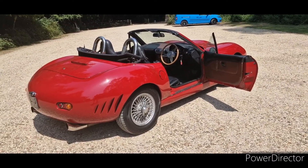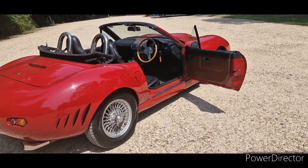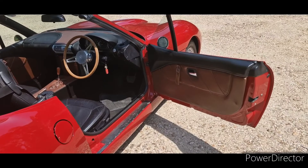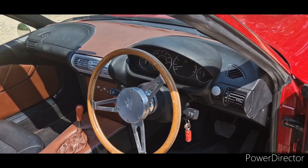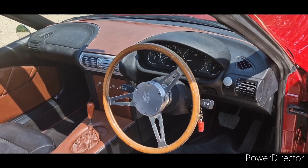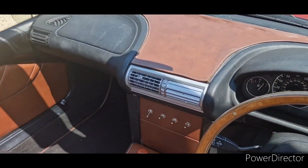Hopefully you can hear that exhaust pipe burbling. The inside is not far from stock BMW, but there's a little bit of trimming around the doors. The dashboard is very recognizable, but obviously the steering wheel has been changed.